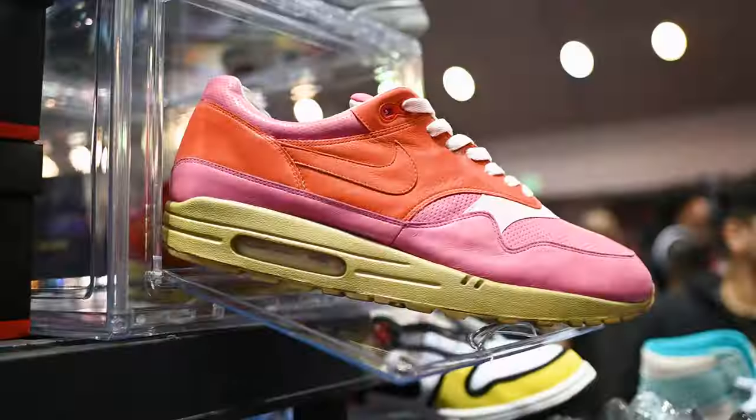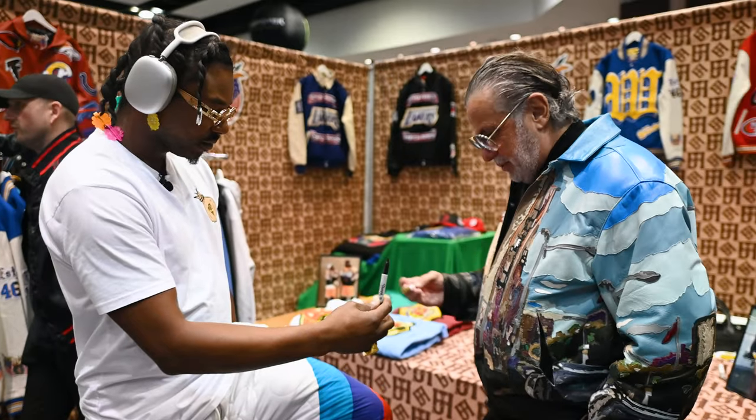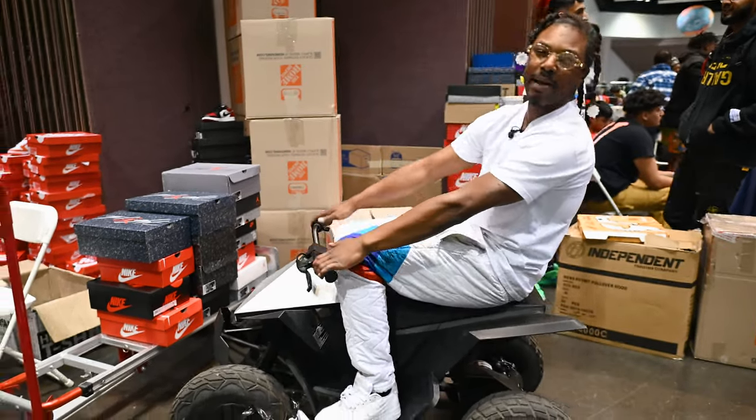Most of these picks I got are actually from Sneaker Con that happened a while back, which I'll show you some footage right over here. Also shout out to the homies Dream Team SF, aka Don — what up my guy, really appreciate it, had a really good time right over there.